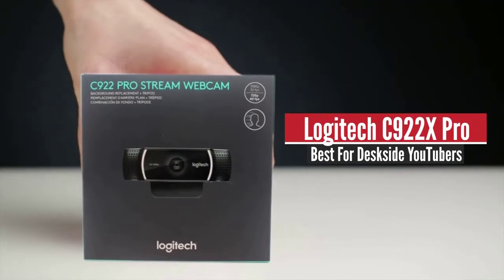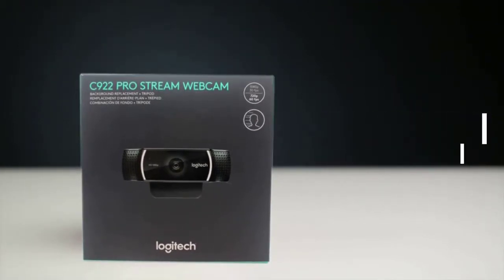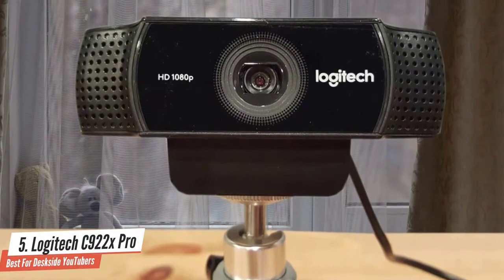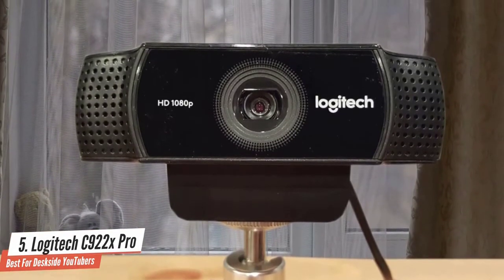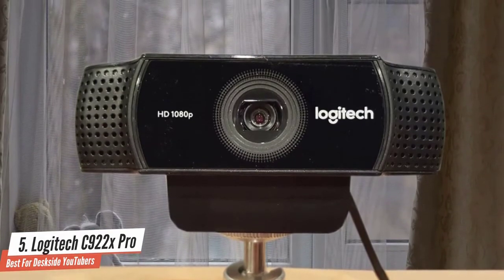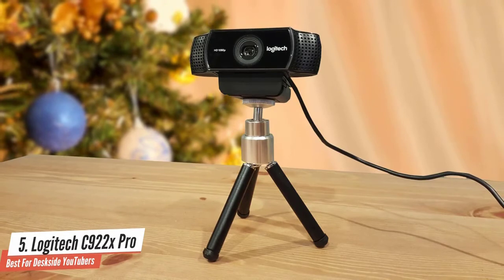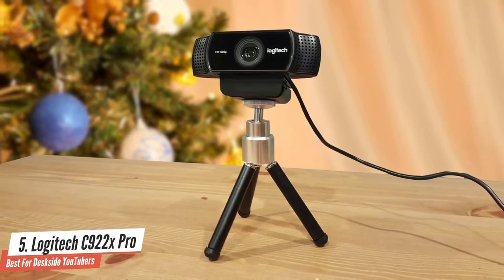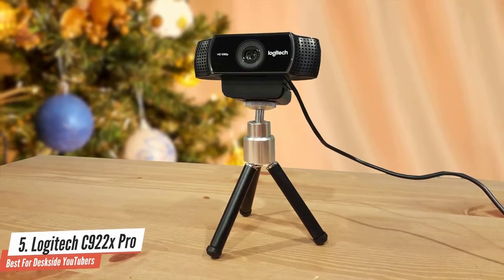Number 5: Logitech C922X Pro. Since the introduction of webcams, Logitech has been the leader of this market segment with its variety of options, which provide excellent performances at great prices that won't break the bank. The Logitech C922X Pro is one of the newest in its lineup and provides an excellent video streaming package with full HD resolution and excellent frame rates.